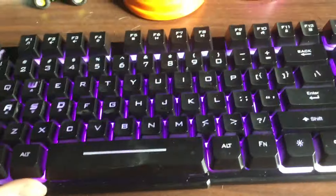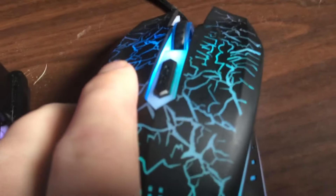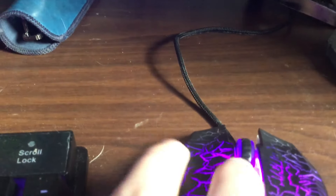This $25 keyboard and mouse is so good. It's got a DPI button on it, so I think four different options. I press it and it goes through the options.